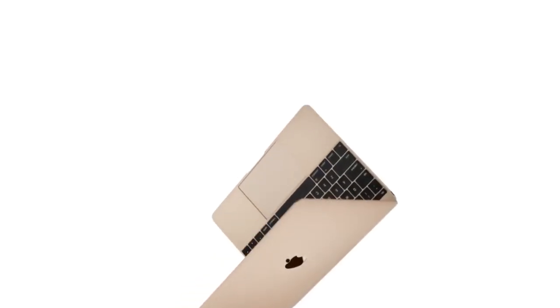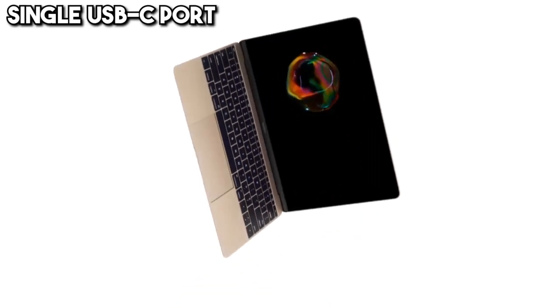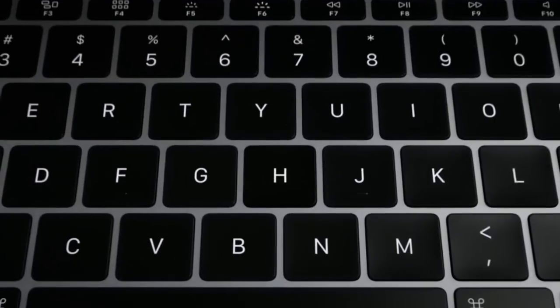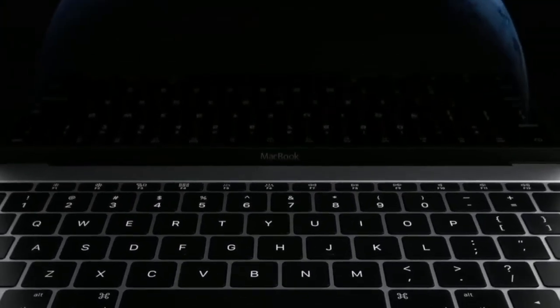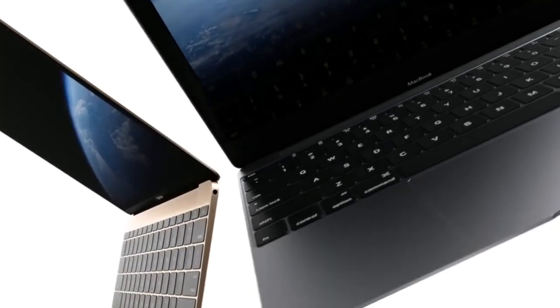The same year, the 12-inch MacBook introduces a fanless design and a single USB-C port, emphasizing portability and simplicity. Its silent operation and minimalist connectivity push the envelope in laptop design, prioritizing form and function in a compact package.